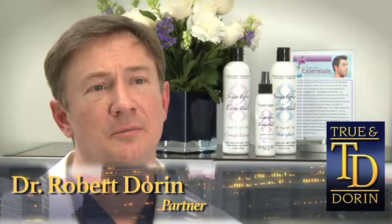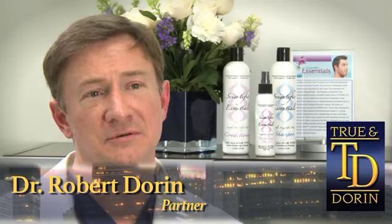Hair transplantation is a proven medical procedure in which we take permanent hair from a hair-bearing area of the scalp and transplant it to a thinning or balding area. It's the only method that we know that permanently replaces hair lost from male or female pattern hair loss.